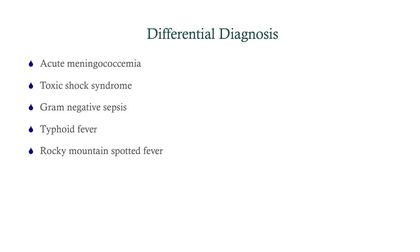Our differential: we're thinking things that cause septic shock and toxic shock. So meningococcemia — certainly possible, very common cause of septic shock. Toxic shock syndrome, as mentioned. Gram-negative sepsis. Typhoid fever. And Rocky Mountain spotted fever. Both typhoid and Rocky Mountain spotted fever will give you a rash.